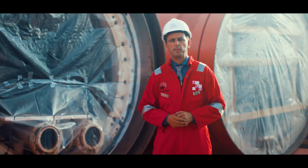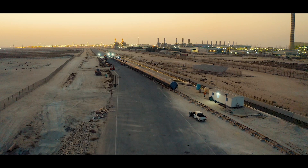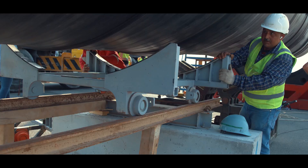Thanks to the successful cooperation between the Ministry of Public Works and KIPIC, we are allowed to utilize the jetty located near the Al Zour power station. The 2.2-meter internal diameter HDPE pipes were delivered in 10-meter long sections.